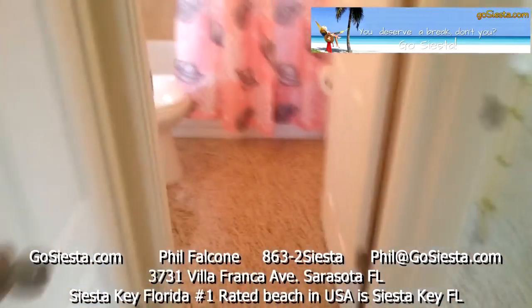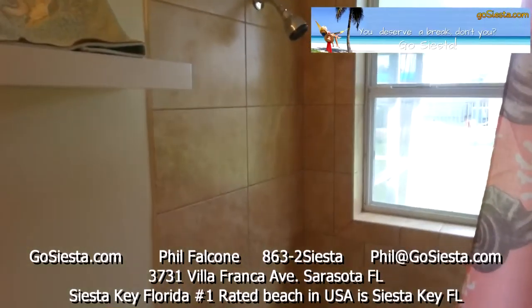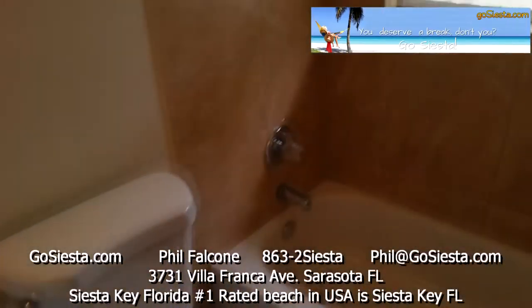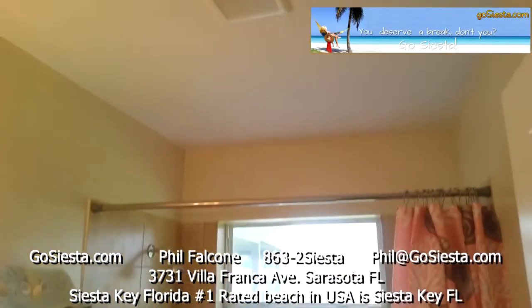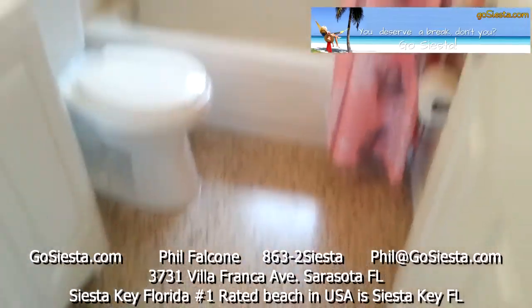This is the bathroom. All new ceramic tile in here, new faucets, new tub, new toilet, new vanity, mirror, and light fixture — everything is brand new. New fan up top, a window, a beautiful curtain, and terrazzo floors.